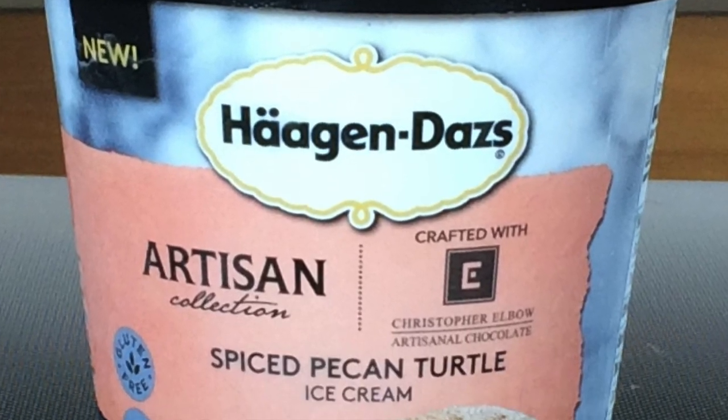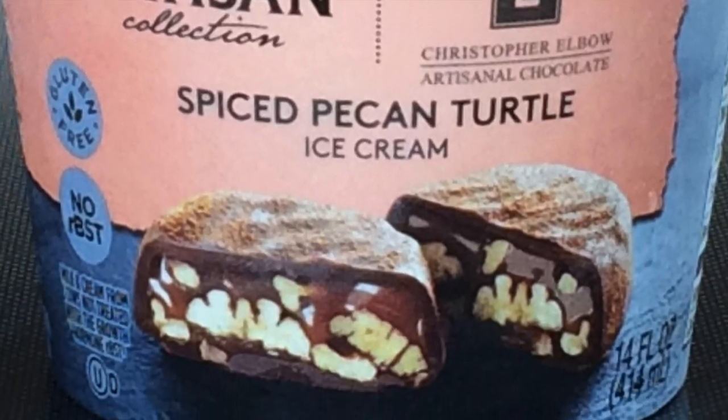Hi, I'm Matt from Madhouse Ice Cream. Today we're trying Haagen-Dazs's brand new flavor, the Spiced Pecan Turtle. I am stoked because this is one of their artisanal blends, and it's a turtle, which is probably one of the best confections.